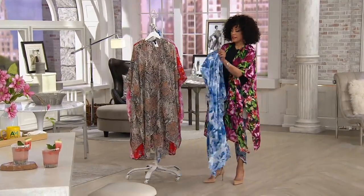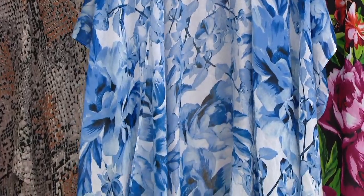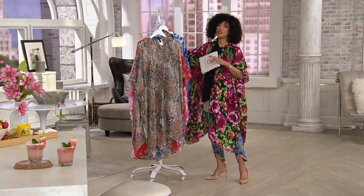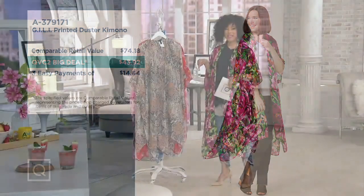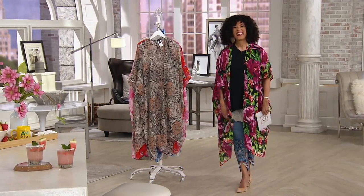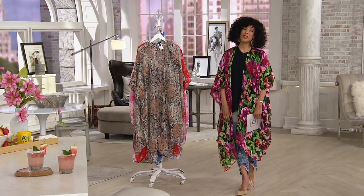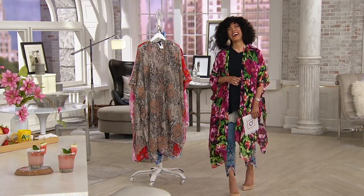The host says you can't make a mistake with this — there's no wrong way to style it. The fun of creating all these different looks is just another reason to get it, not to mention the Big Deal price of $43 and change. Already just in this quick conversation this morning, over 2,200 orders have been placed, with a lot of people still shopping. Jill says she misses everyone, sends all her love, and tells viewers to wear that kimono lifestyle. The host thanks her warmly and they say their goodbyes.